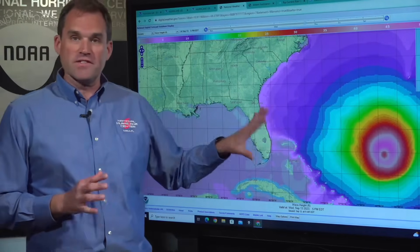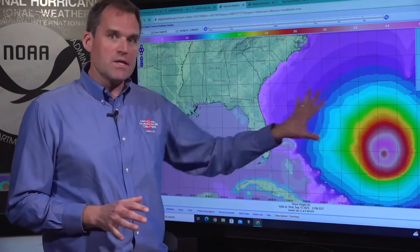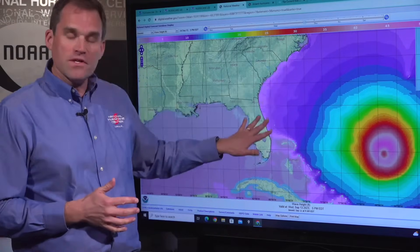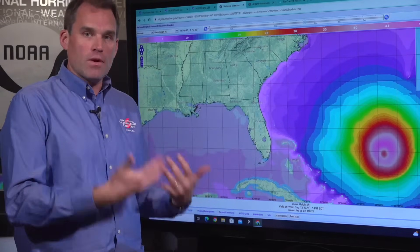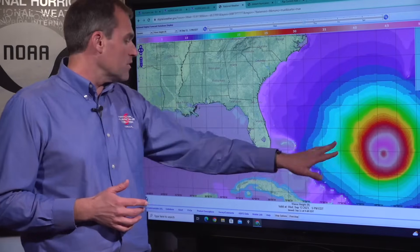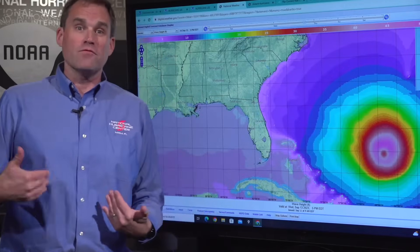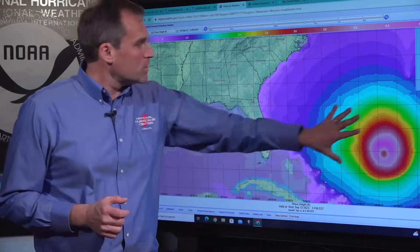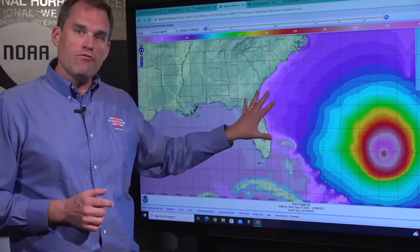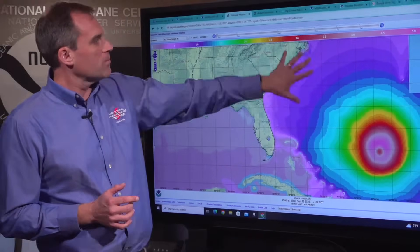What we're very confident in is that there's going to be a tremendous amount of high waves and dangerous marine conditions that will translate to dangerous conditions at the beaches along much of the U.S. East Coast — high surf, rip currents. This is the forecast significant wave height field associated with Lee by the time we get to Wednesday afternoon. These areas in pink near the center are significant wave heights of over 50 feet. The purples and blues show significant wave heights of the swell field of Lee approaching the East Coast all the way from Florida up to North Carolina.